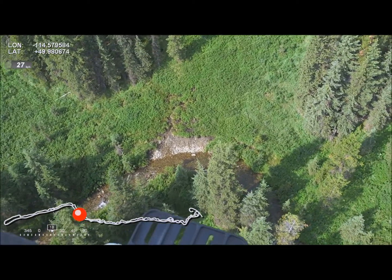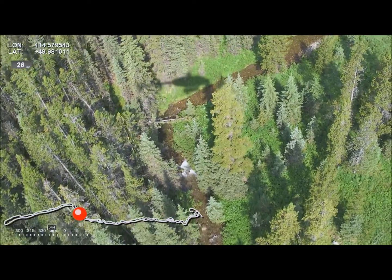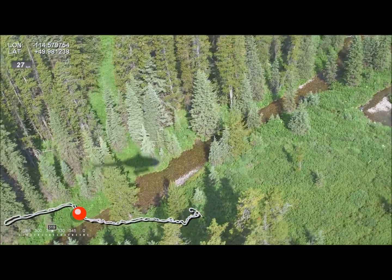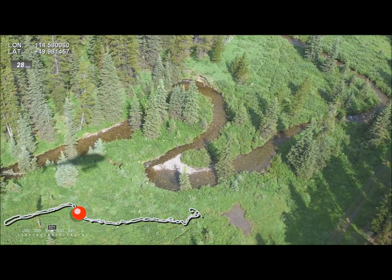Mark exposed right bank materials. Appears to be groundwater influenced. Mark large wooded debris here. Now the gradient is lessening and there is increasing sinuosity.